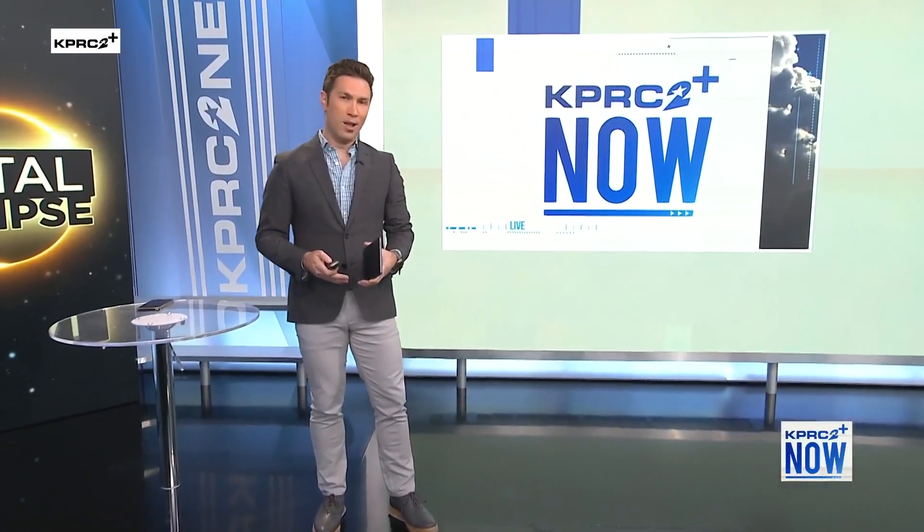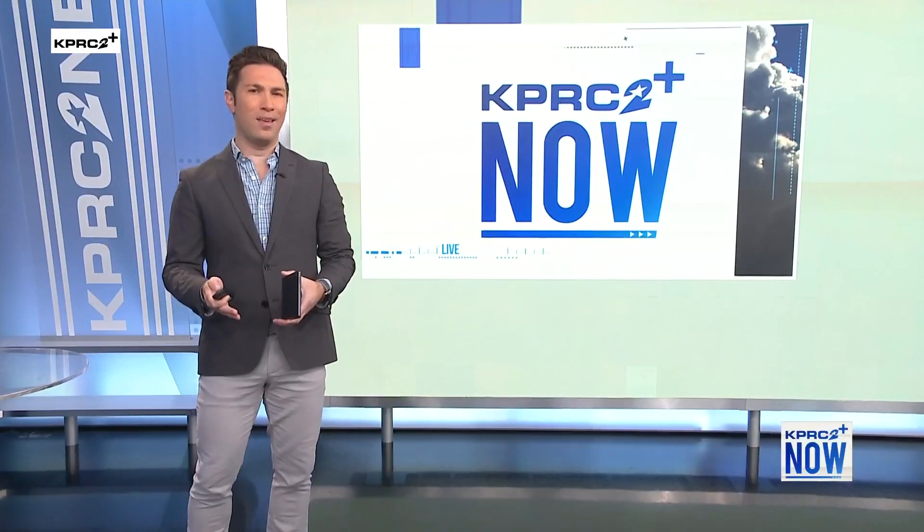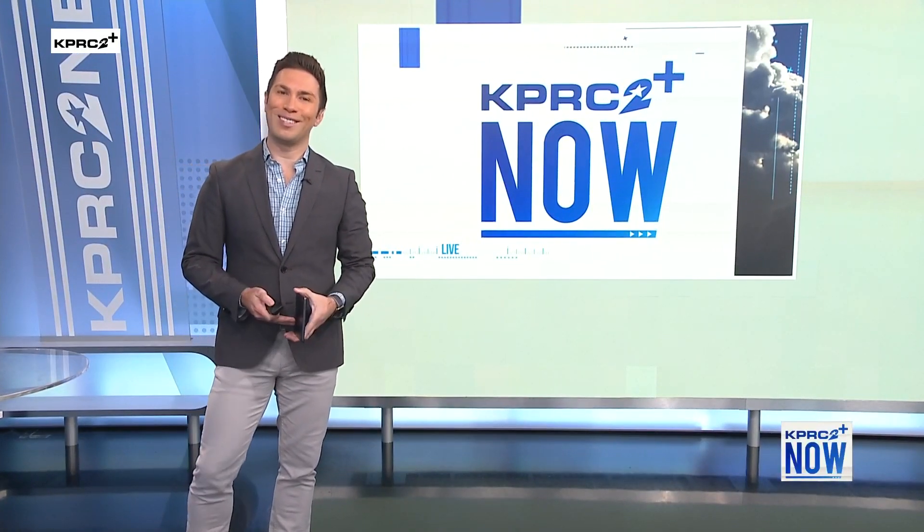Monarch butterflies are traveling north from Mexico through Texas to start breeding. This major spring migration closely resembles the path of the solar eclipse. Joining us live to explain more is Dr. Adam Baker with the Davie Institute.